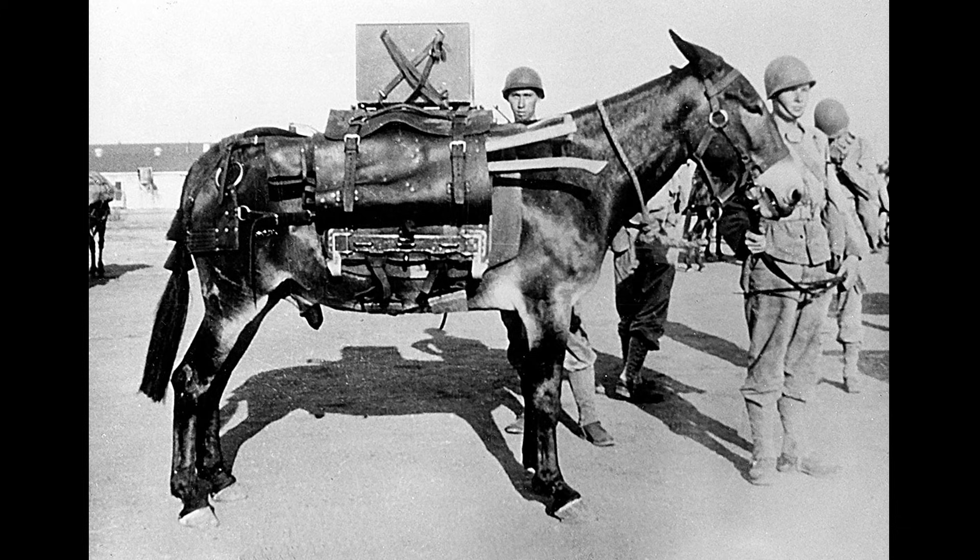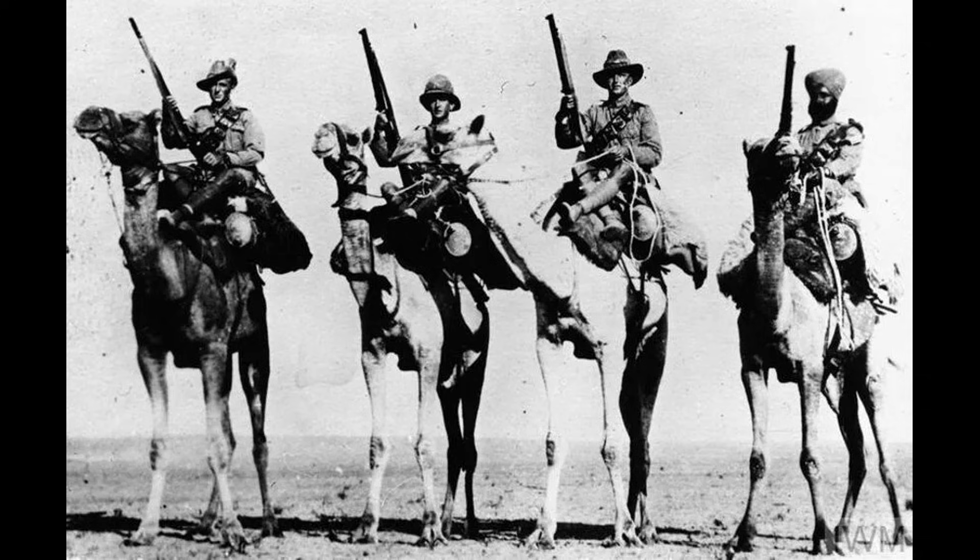As early as June 1940, according to historian Malcolm Atkins' research in National Archives documents, British Section D established a joint store in Alexandria, Egypt containing six tons of what operatives called 'toys,' including plastic explosives designed to look like camel droppings. This predates American involvement in the war by 18 months, confirming the British origin of the concept.